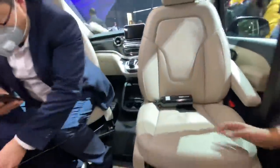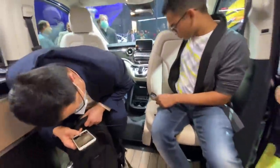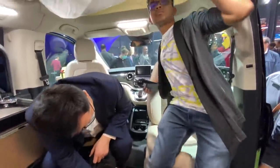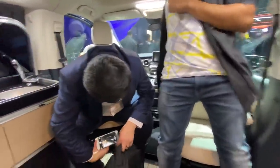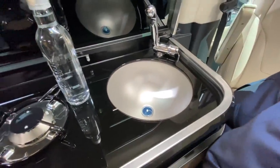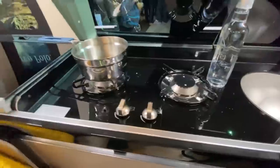The front seats can be swiveled the other way, and once you do that you can have a conversation or even a meeting. Nobody is actually focusing on the dashboard of this car. There is a water tank as well, and you can actually cook inside this car.